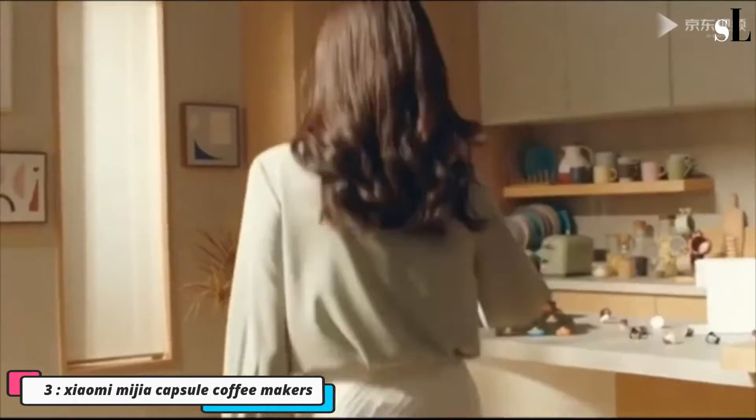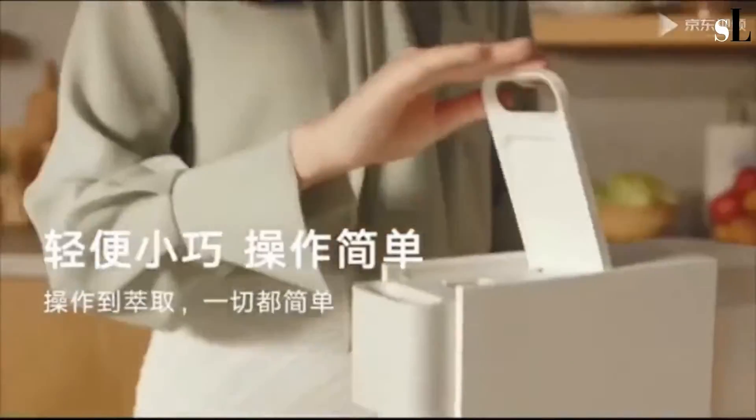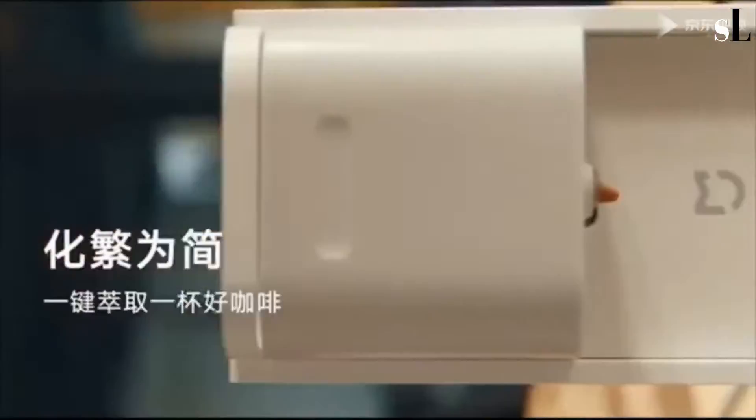Number three: Xiaomi Mijia Capsule Coffee Maker. What is the most important thing to do when you wake up? It's a good cup of coffee. Press any key to turn on the machine.